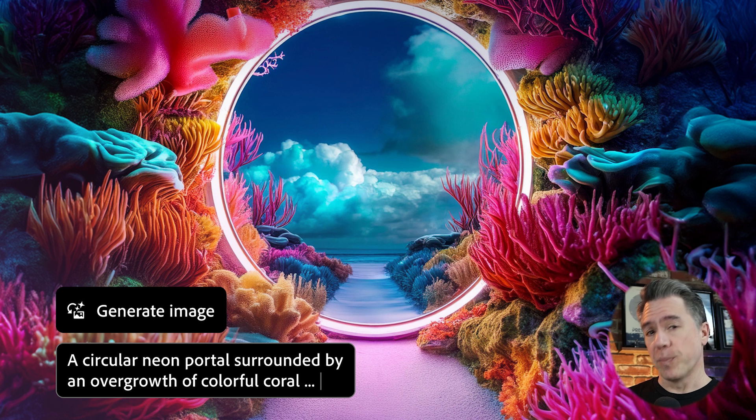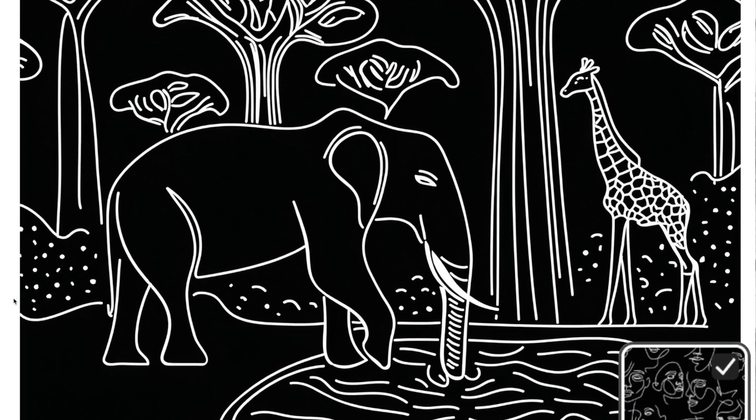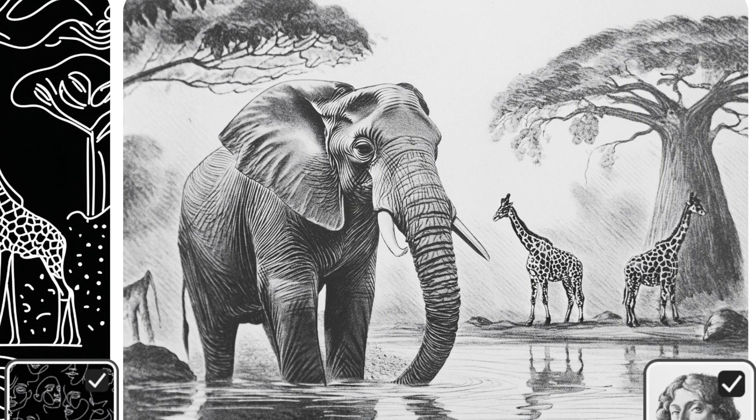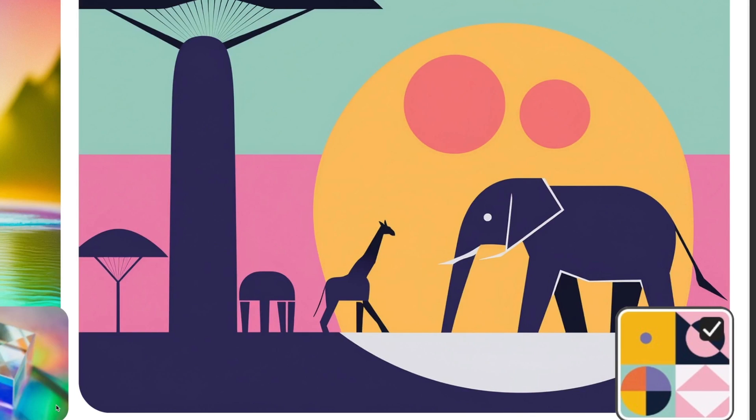Here's where things get pretty interesting: Firefly now has a style reference feature. This works by taking a reference image, providing it to Firefly along with your prompt, and essentially saying 'this is the overall style I'm looking for.' An example prompt is 'an intricate photo bursting with life in the Amazonian rainforest, an elephant drinking water while giraffes walk in the background.' By providing a style reference image, we get a hand-drawn sketch style — I really like that one. Another reference was an image of a prism, giving a more abstract result, and a vector shapes reference produced a nice vector illustration style.